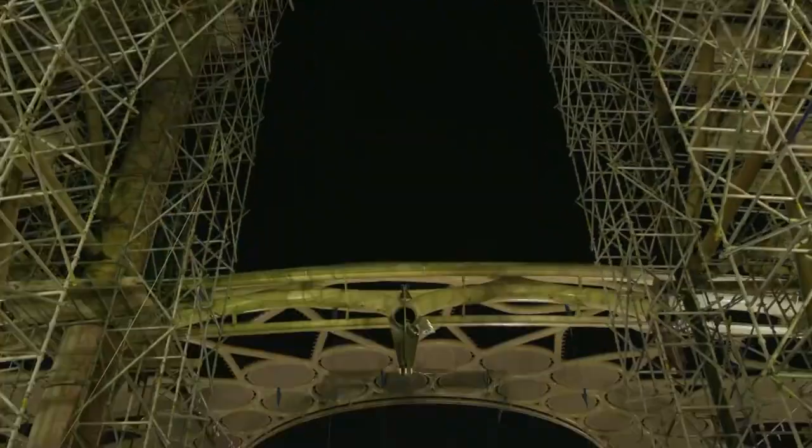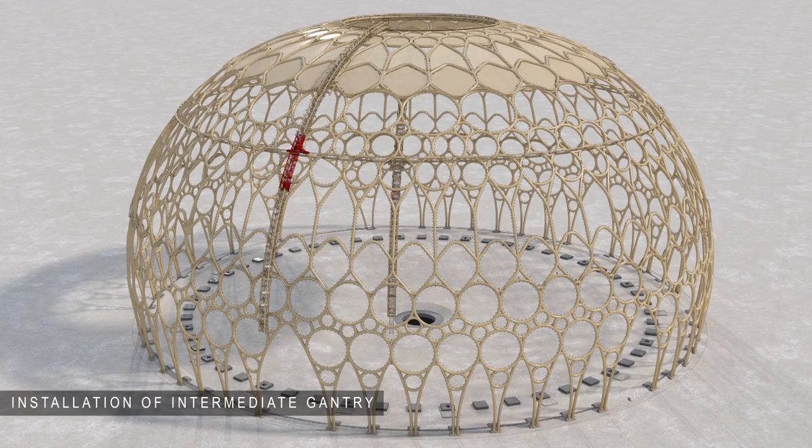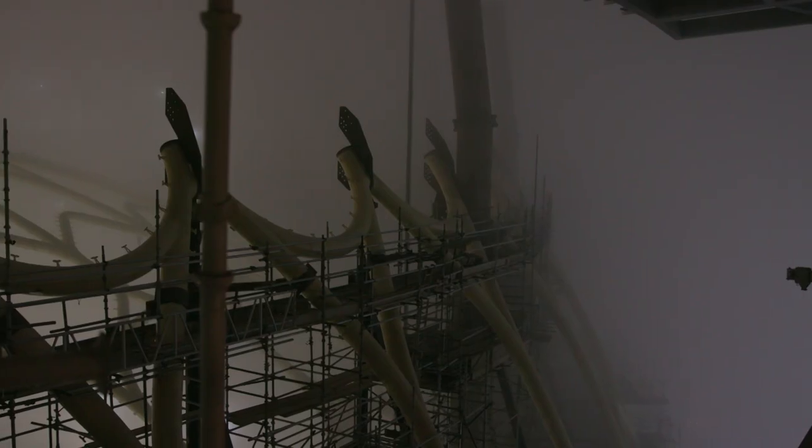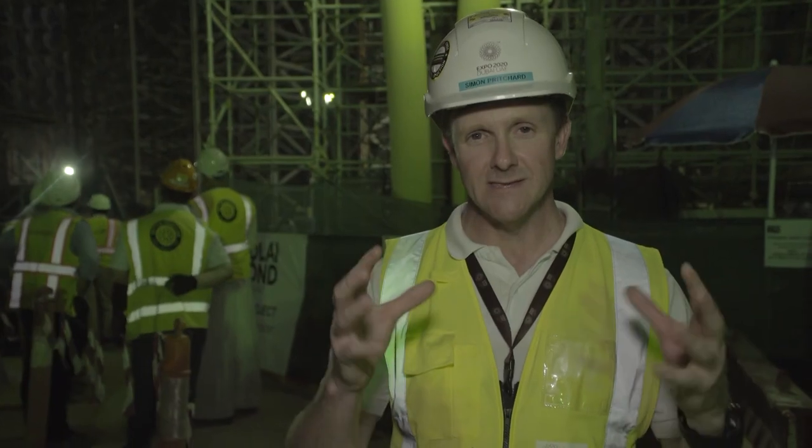The dome itself has 2,600 pieces of structural steel and 197 elements that put it together. That took a lot of working out — how do we erect this safely? How do we support this in its temporary state?